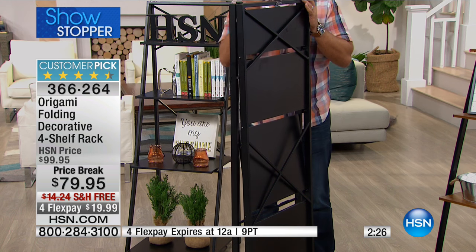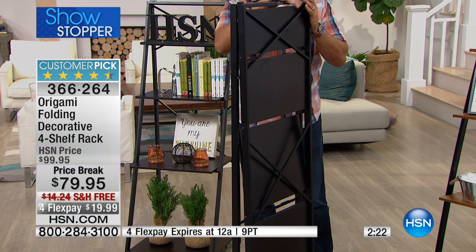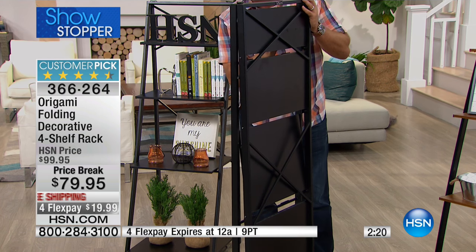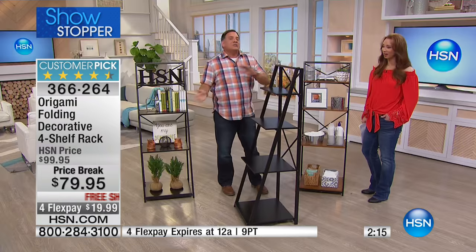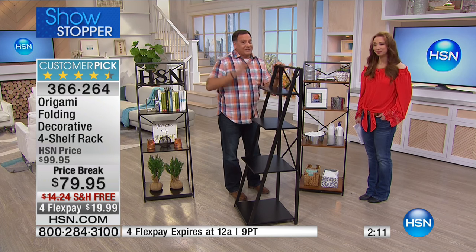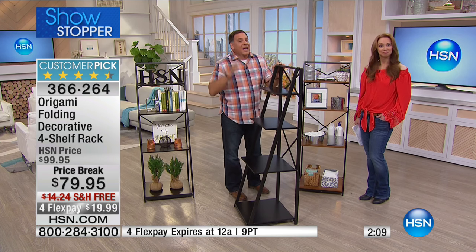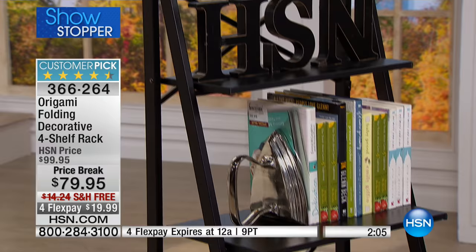It has that powder-coated steel, it has the furniture-grade wood, no assembly required — it just falls open. I do this many times during our shows with the same shelves, and they are durable. They are meant to open and close over and over and over.